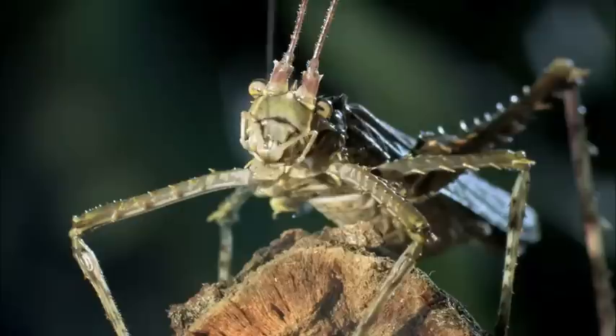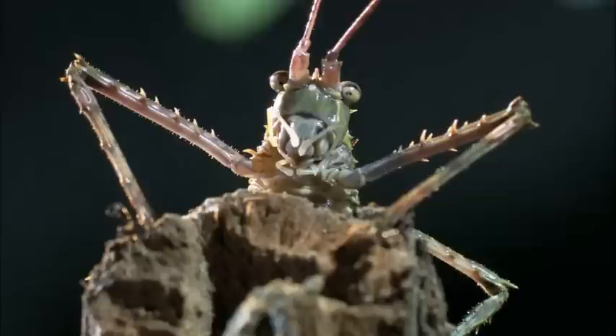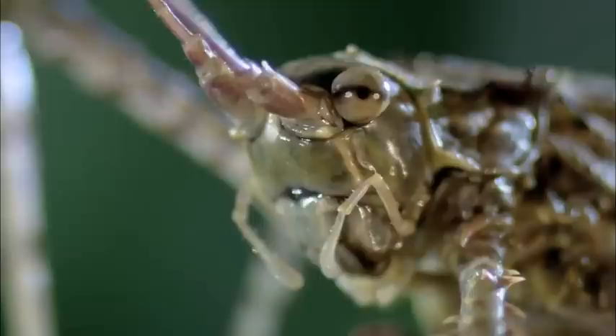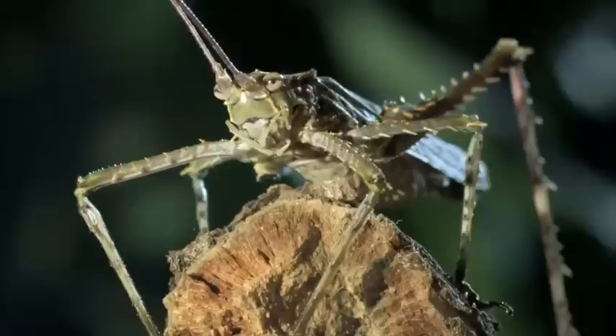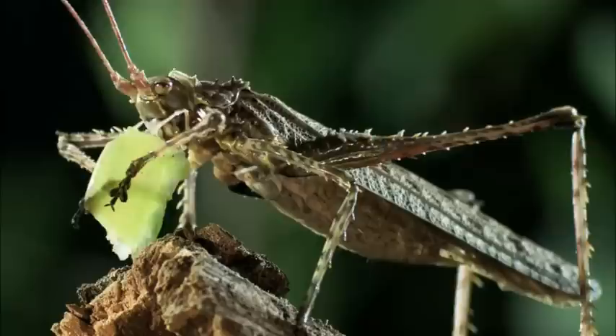Bristling with razor-sharp spikes, plated with impenetrable armor, the spiny tree cricket has all the appearance of a bare-knuckle brawler. But looks can deceive. These huge spikes all over its body make it look like a fully armored battle machine. But the only thing it attacks are leaves, fruit, and bark. The armored exoskeleton is seriously tough, and its spines are numerous and inflict nasty wounds.